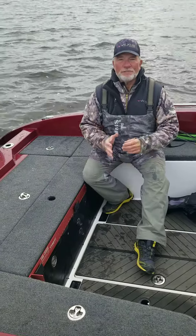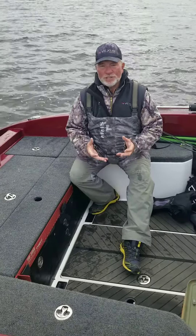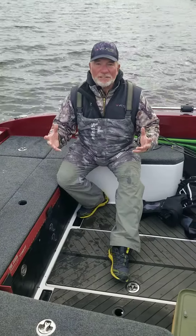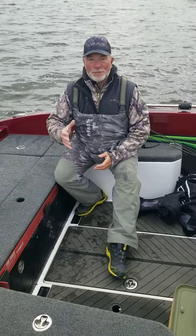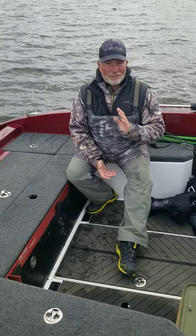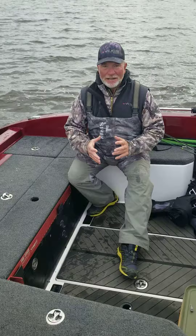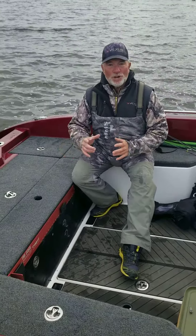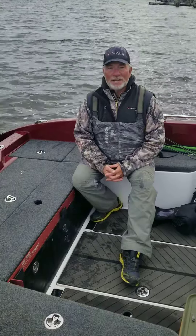Hey guys, Eric Olson here for Vexus Boats. One of the big questions I get about Vexus Boats is: what's one of the big differences? Well, we experienced it today. We drove over 60 miles to catch our fish, got a great limit of fish, came back, and the live well itself — this intensive care live well — showed its colors. It is amazing.